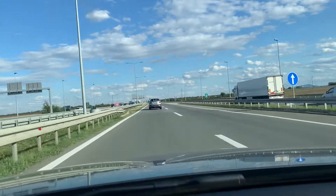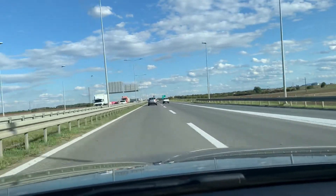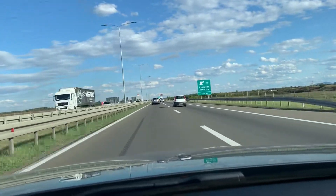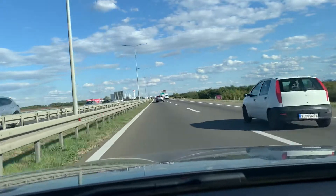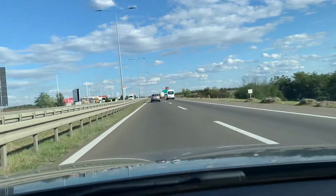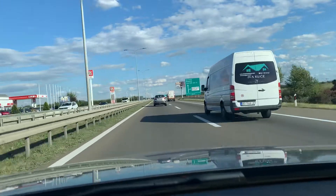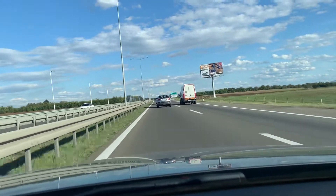It's three o'clock now and the traffic jam in Belgrade has already started, which is the reason why I would probably go do some shopping and wait for the main blow of the traffic jam to pass. We'll see depending on how it looks once I approach.